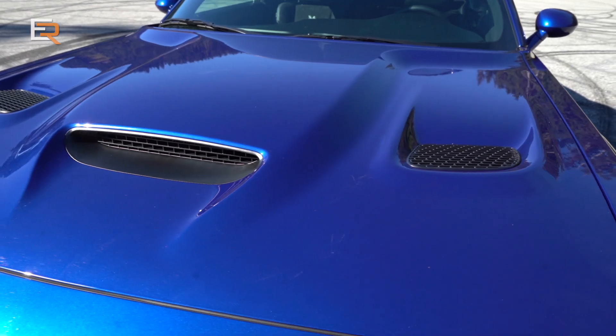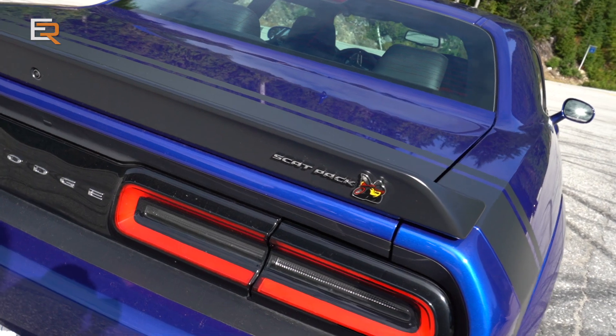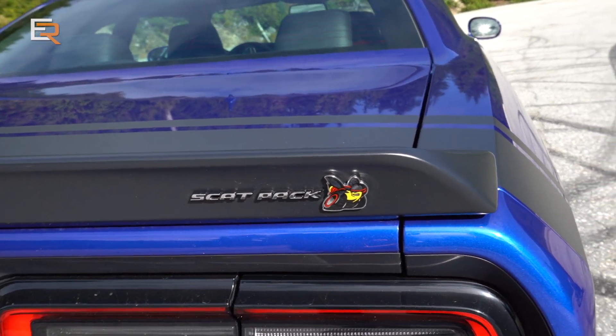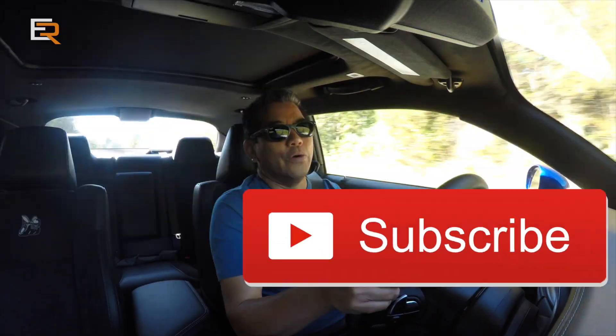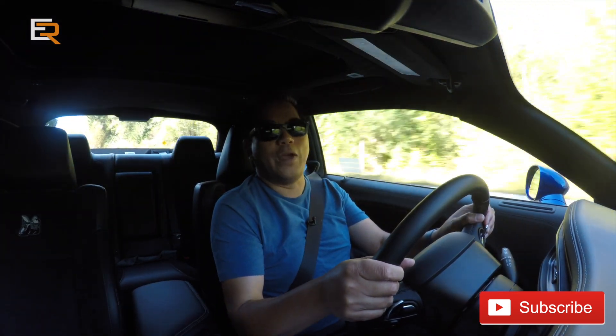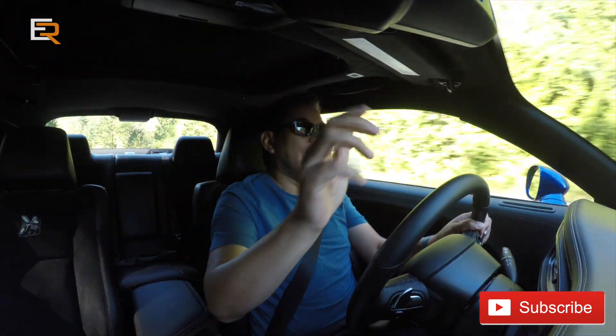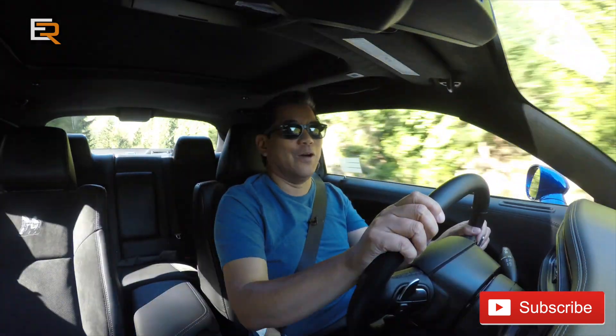If you enjoyed this Scat Pack Wide Body video, make sure to give it a thumbs up and subscribe if you haven't — it really helps the channel out, especially to help pay for the fuel for cars like this, which is going to be pretty heavy at the pumps. As usual, stay safe, safe driving, and we'll see you on the next video. Cheers!